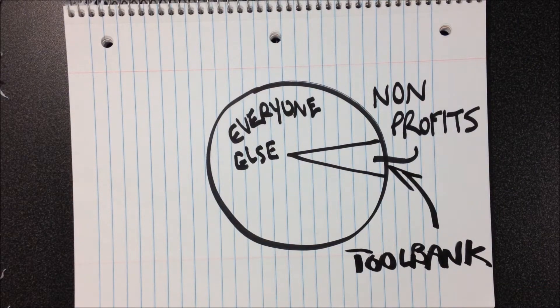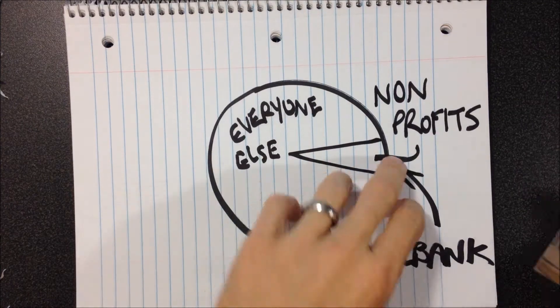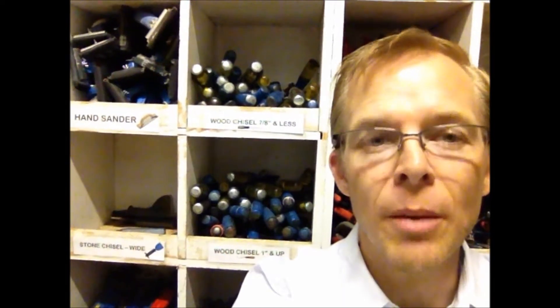Be sure to provide the manager at your area Home Depots with a handful of Toolbank brochures to keep under the ProDesk for just this reason.